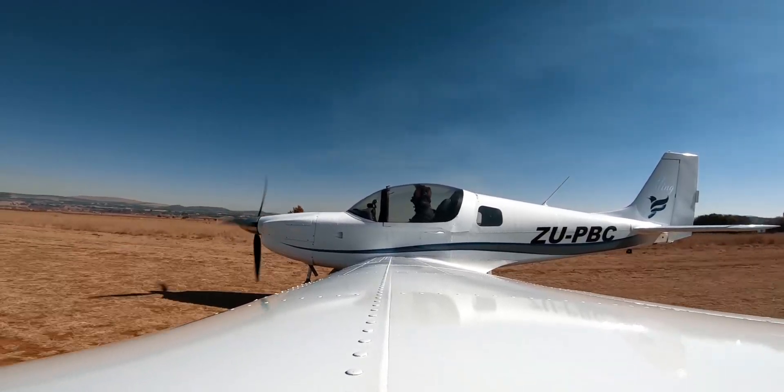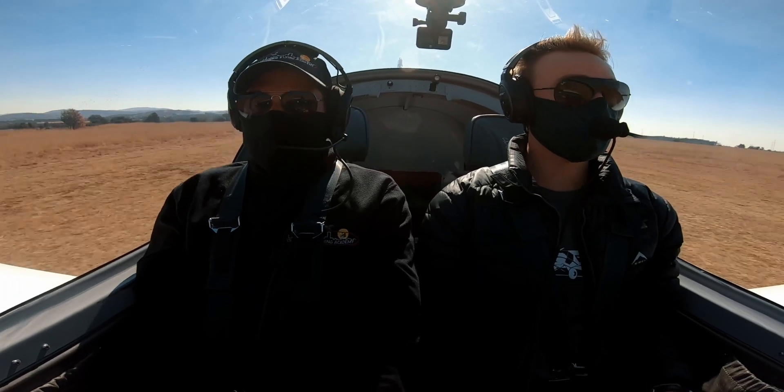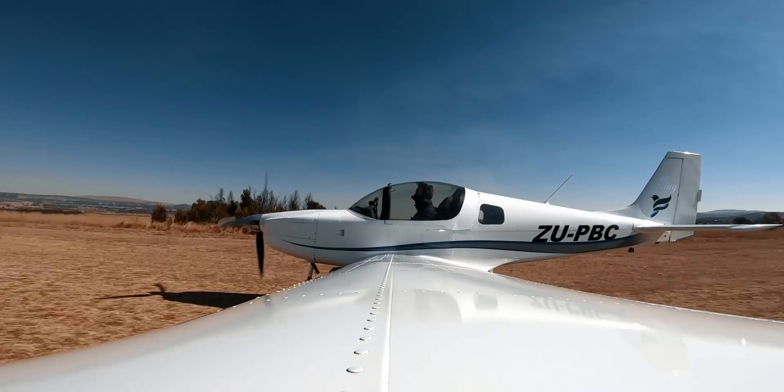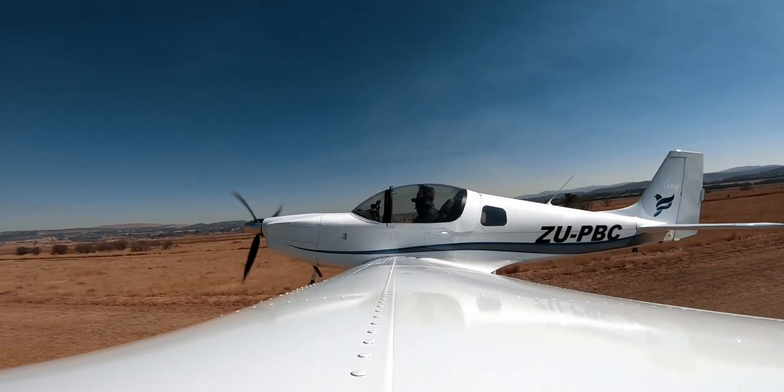Temperatures are all green, HP is alive. Rotate us down.